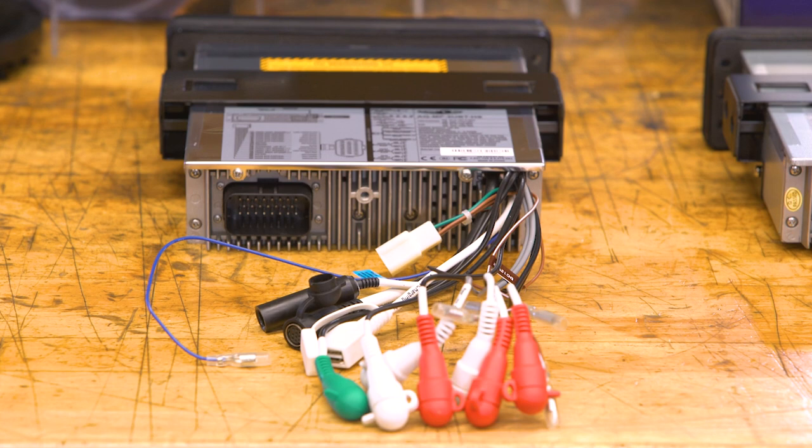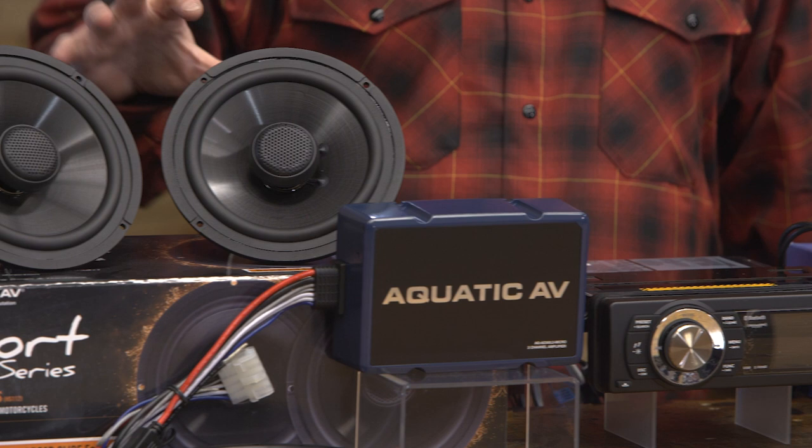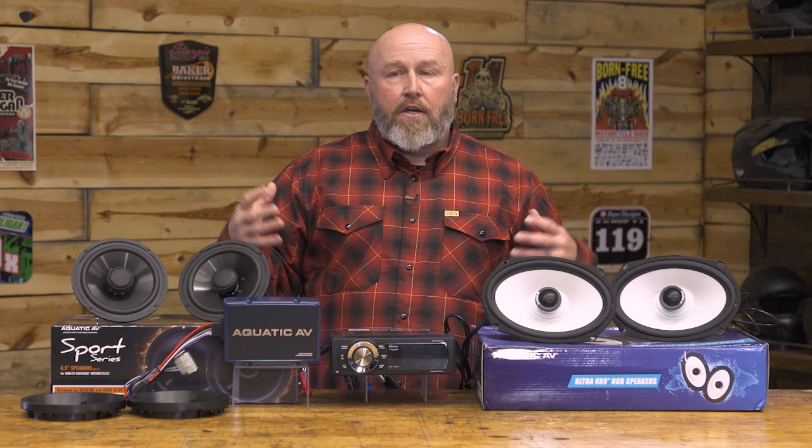If you want to upgrade to some speakers — always a good idea when upgrading the head unit — we have these six-and-a-half-inch units, what they call RGB units. You might be thinking your stock speaker is smaller than that, but that's where the little adapter rings come into play. You bolt those rings into the fairing and the six-and-a-half bolts right to the back of that, allowing you to run a bigger-than-factory speaker in your fairing. These are 300 watts and cost $300.